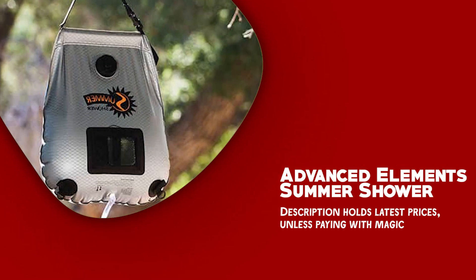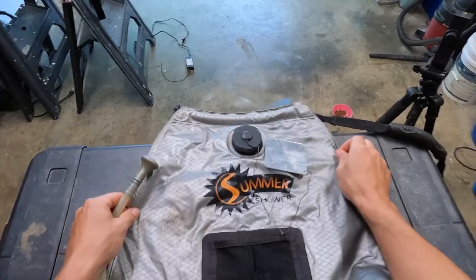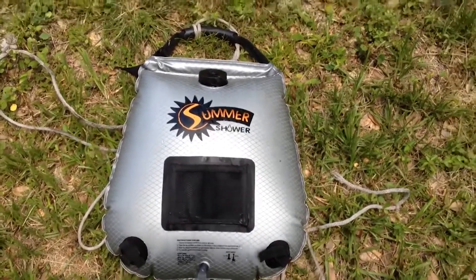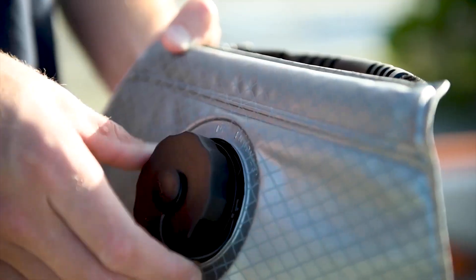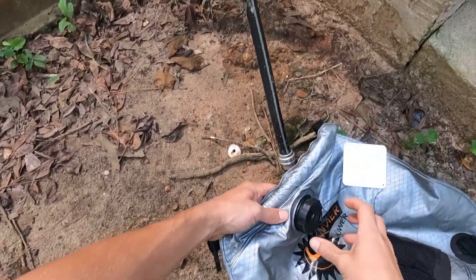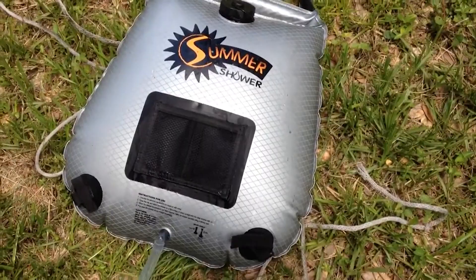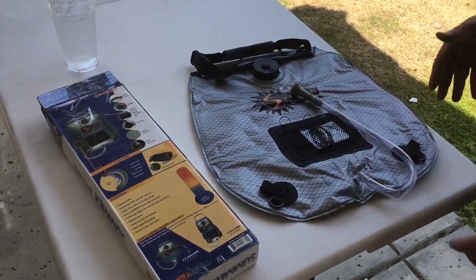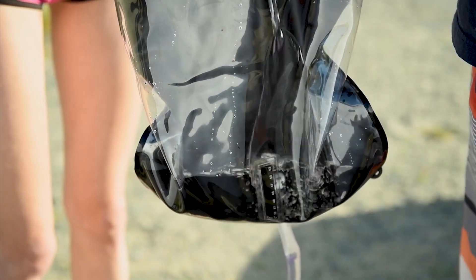Advanced Elements Summer Shower. The Advanced Elements Summer Shower is an innovative and versatile solution for the outdoor cleansing experience. With its large 5-gallon capacity, it ensures an abundant supply of water for a refreshing shower. Thanks to its structured design, it heats the water quickly when exposed to the warm sun, allowing you to enjoy a refreshing shower in no time. One of the standout features is its two-layer construction, ensuring longevity and reliable performance even in rugged outdoor environments. With the easy-to-read temperature gauge, you can monitor the water until it reaches the desired warmth.